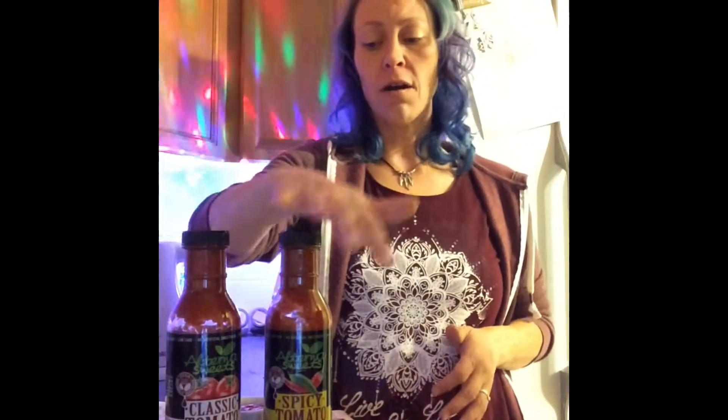We're ready for the taste test. I warmed up some hot dogs and we've got it all set up — our classic, our spicy tomato ketchup, and our regular Heinz sugar-free. My son is going to help us taste test.